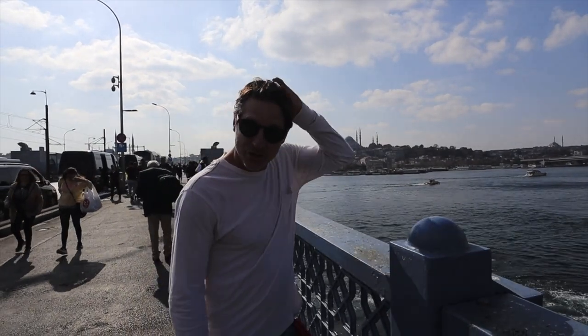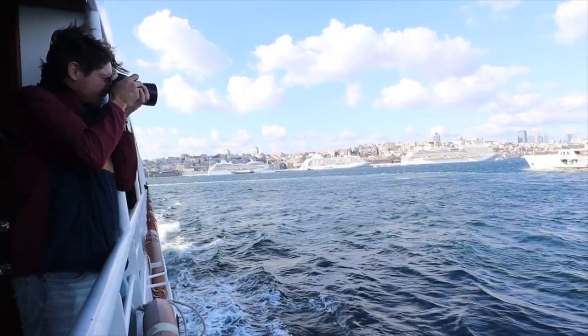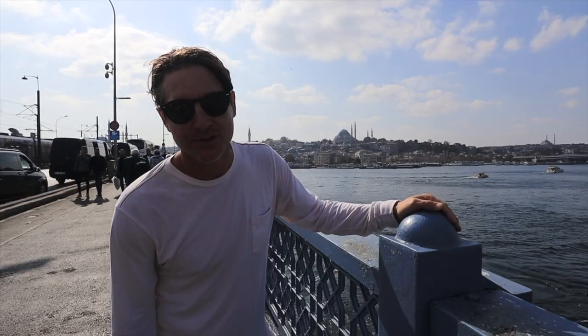We are about to walk across the bridge here in Istanbul. But if you don't want to walk you can take a ferry — there are multiple ones to go to different places and they're only a dollar.